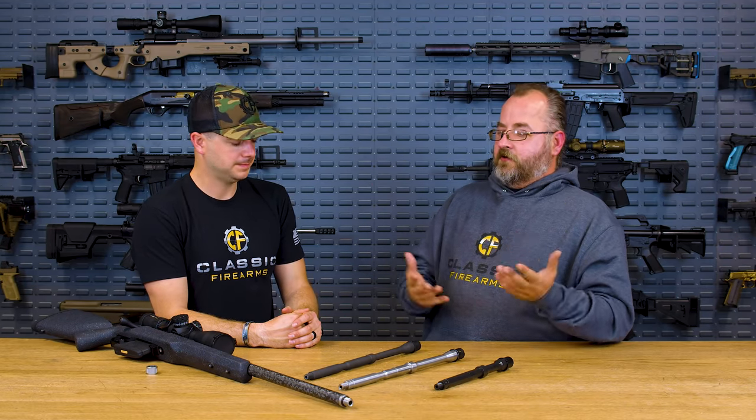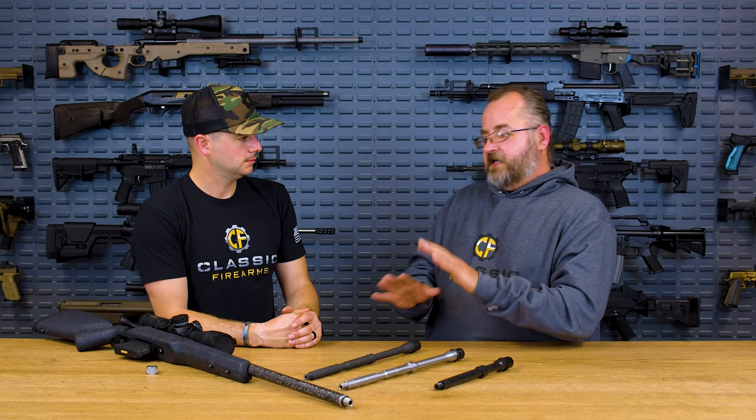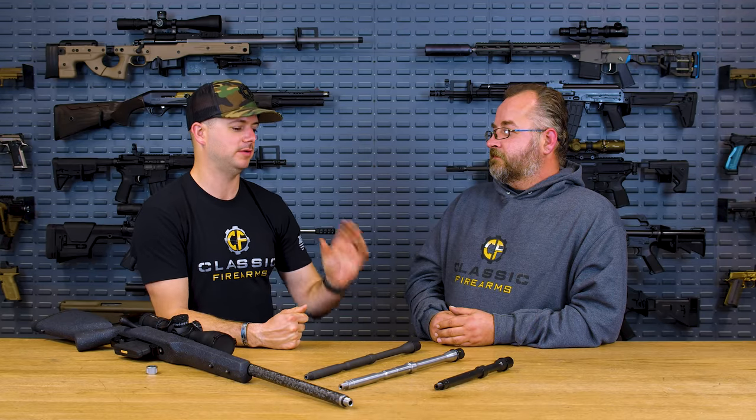So basically — if you're looking for the longest lasting barrel, get a cold hammer forged barrel. If you're looking for the most accurate, get a cut rifling barrel. But you'd have to be doing a lot of precision work with the best ammunition to really notice those differences. Either one of them is a fantastic quality barrel — and either one is probably going to be more accurate than most of the people shooting them anyway.